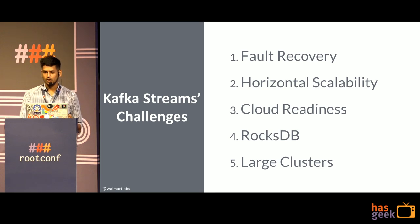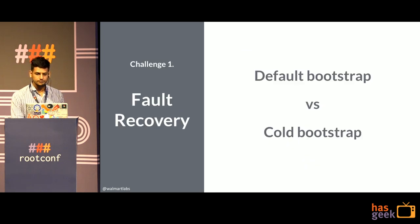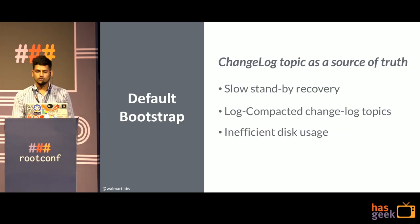The first challenge is fault recovery — specifically the default bootstrap behavior versus the cold bootstrap we introduced. We forked our code from Kafka Streams 1.1 and implemented various features on top of it. The first is cold bootstrap. As I mentioned, the changelog topic acts as a source of truth, so whenever any task or instance goes down, it has to replay the entire changelog. At Walmart scale, it can literally take 15 to 30 minutes to replay the entire changelog because the data is so huge.